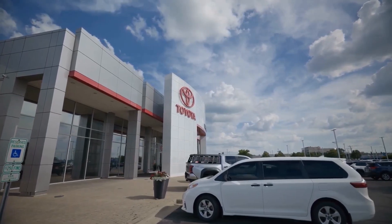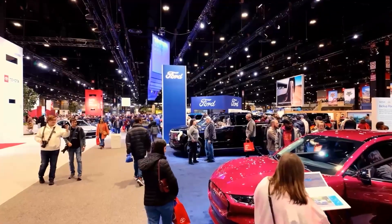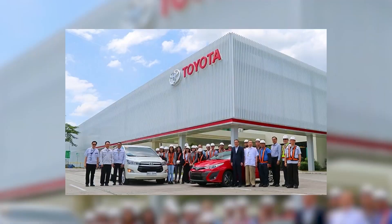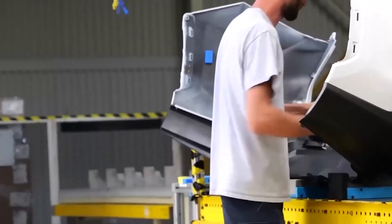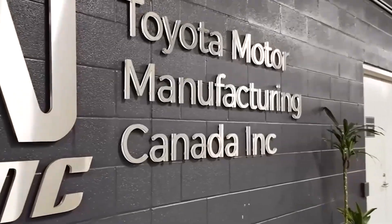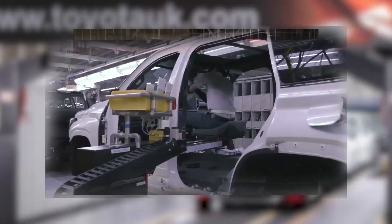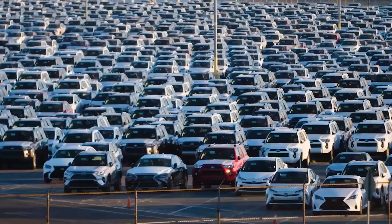Every 60 seconds, a new car is born here. But behind each one are decades of discipline, billions of data points, and the heartbeat of thousands of people — a rhythm that's impossible to fake and harder to match. While the world chases speed, Toyota is chasing endurance. While others race for headlines, Toyota builds a legacy. So the next time you see a Toyota glide past you on the highway, remember: it's not just another car. It's a story of humans and machines working in perfect harmony, one minute at a time. Because at this factory, time isn't the enemy — it's the raw material from which greatness is built. And in the heart of Kentucky, Toyota proves, every single minute, that perfection is possible.